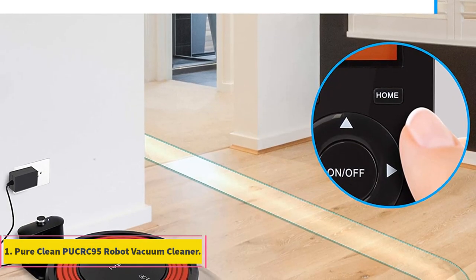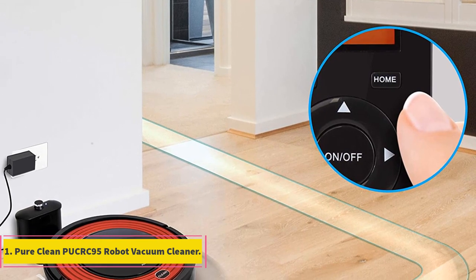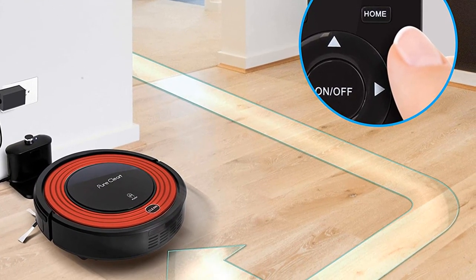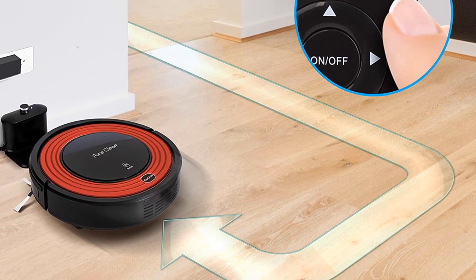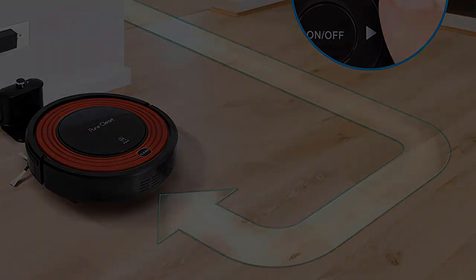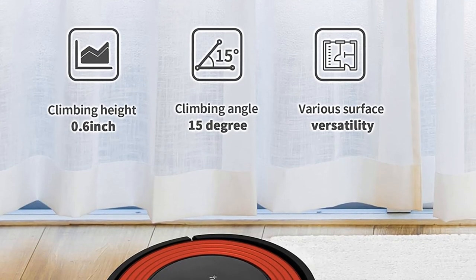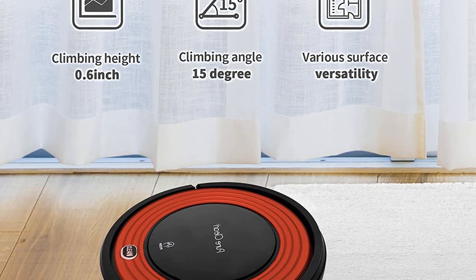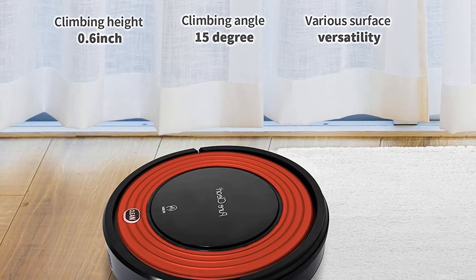Number 1: Pure Clean Pucket 95 Robot Vacuum Cleaner. The customizable scheduling self-activation feature of the Pure Clean Pucket 95 Robot Vacuum Cleaner and Dock makes it the best Pure Clean Robot Vacuum because it automatically runs the vacuum while you are away. Following a planned timetable, the robot cleans kitchen tile, hard carpet, and hardwood floors.